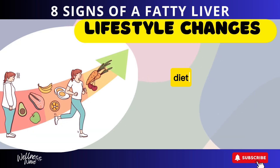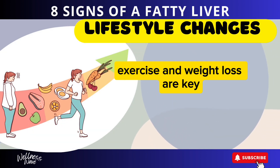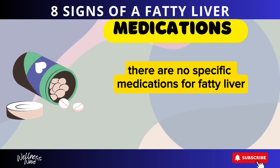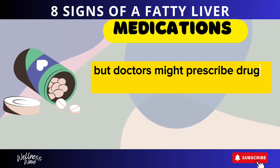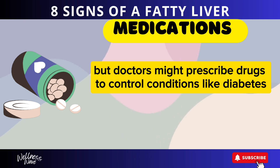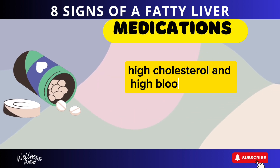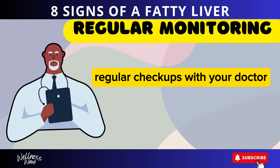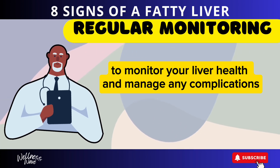Treatment of fatty liver disease focuses on managing the underlying causes and reducing liver fat. Lifestyle changes — diet, exercise, and weight loss — are key. There are no specific medications for fatty liver, but doctors might prescribe drugs to control conditions like diabetes, high cholesterol, and high blood pressure. Regular checkups with your doctor are important to monitor your liver health and manage any complications.